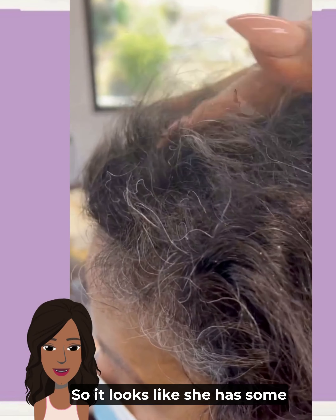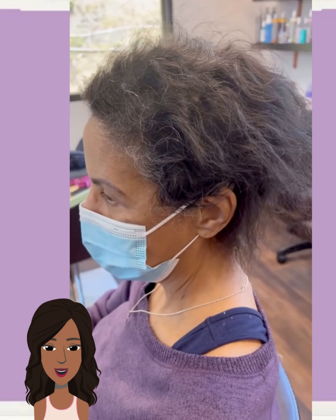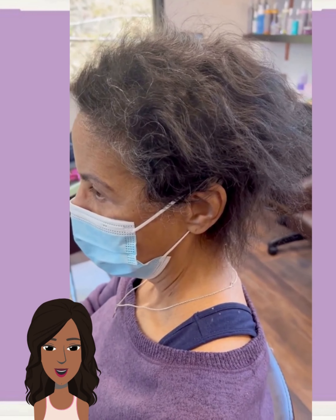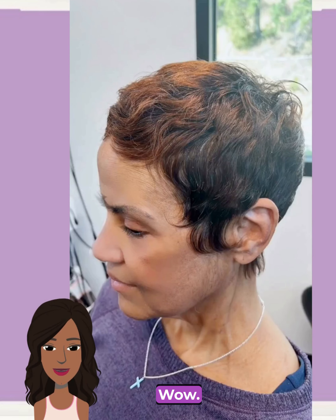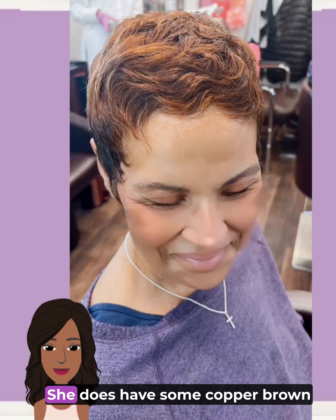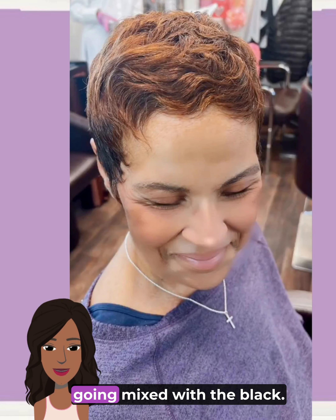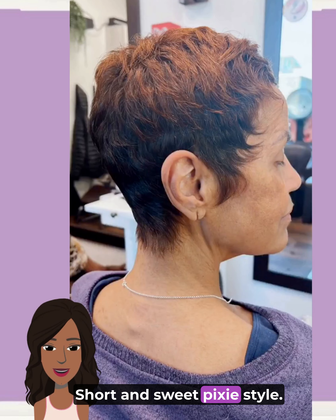We move into another hair transformation. It looks like she has some pieces of hair that have kind of broken off. Wow — beautiful color change with this as well. She does have some copper brown going mixed with the black. Very nice short and sweet pixie style.